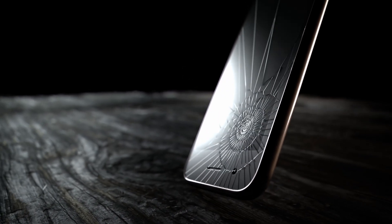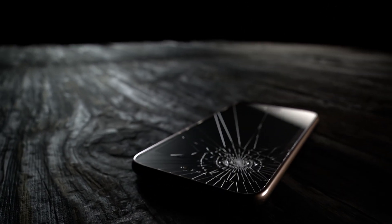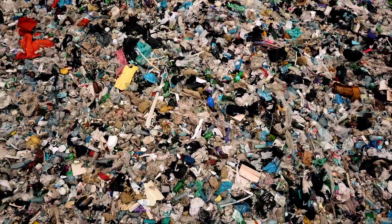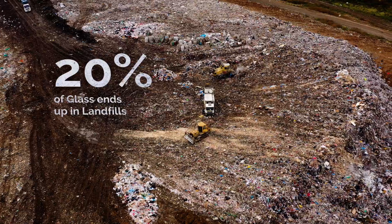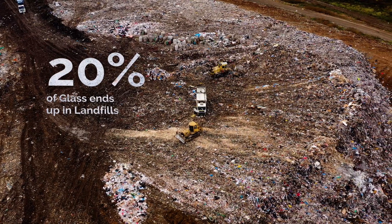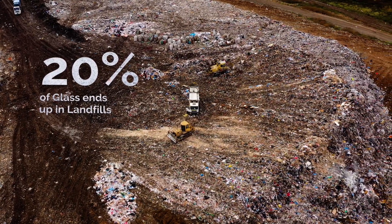You might be familiar with this. The most common damage to smartphones is a cracked screen. But did you know that smartphone screens cannot be recycled as easily as glass bottles or jars? In fact, around 20% of our glass ends up as landfill, because it requires a different recycling process.